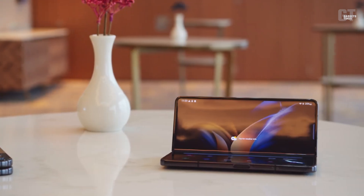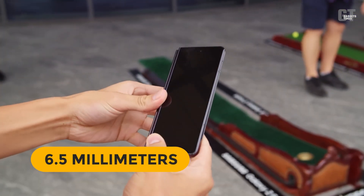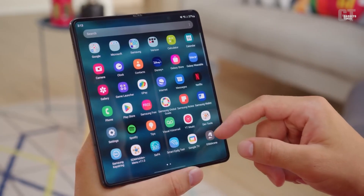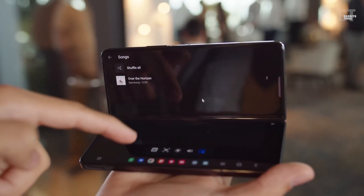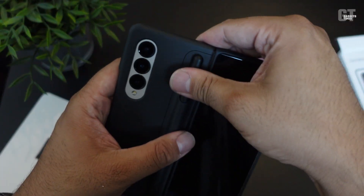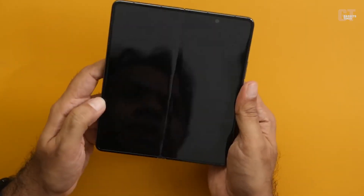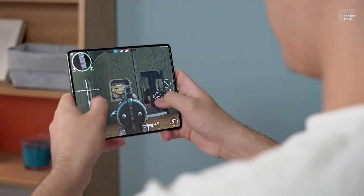According to the Pulse, the Galaxy Z Fold 5 will have a profile of 6.5mm, an increase from 6.3mm, and a weight of 275g, which is an increase from 263g. Because it now includes a holster for the S Pen, the dimensions and weight of the case have increased somewhat. The Galaxy Z Fold 5 is rumored to be the first Galaxy Z Fold model that will fully incorporate the S Pen in this manner.